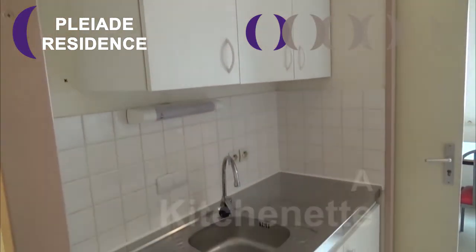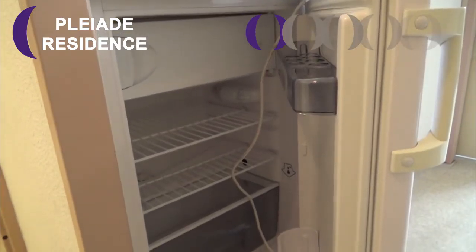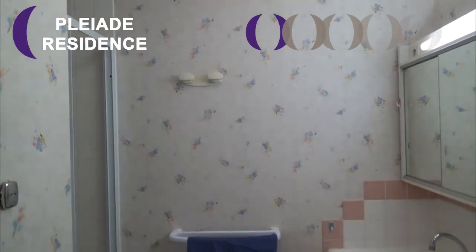In addition, there is a kitchenette and a bathroom in the apartment.